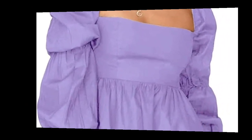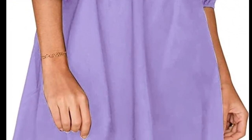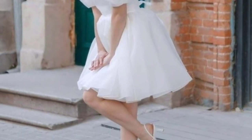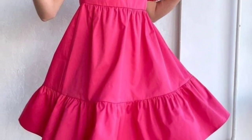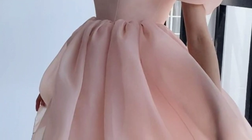Experiment with floral and abstract prints for more playful options. Pair the dress with heels and minimal accessories to let the dress stand out. For a relaxed look, a puff sleeve blouse paired with high-waisted jeans or shorts, or a puff sleeve sundress in a light fabric, offers an effortless summer style.